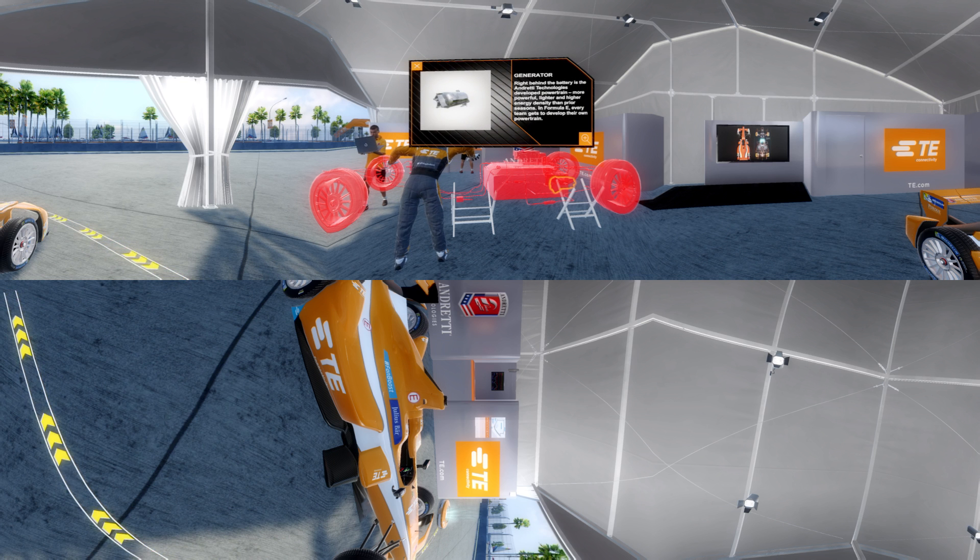Right behind the battery is the Andretti Technologies developed powertrain — more powerful, lighter, and higher energy density than prior seasons. In Formula E, every team gets to develop their own powertrain.